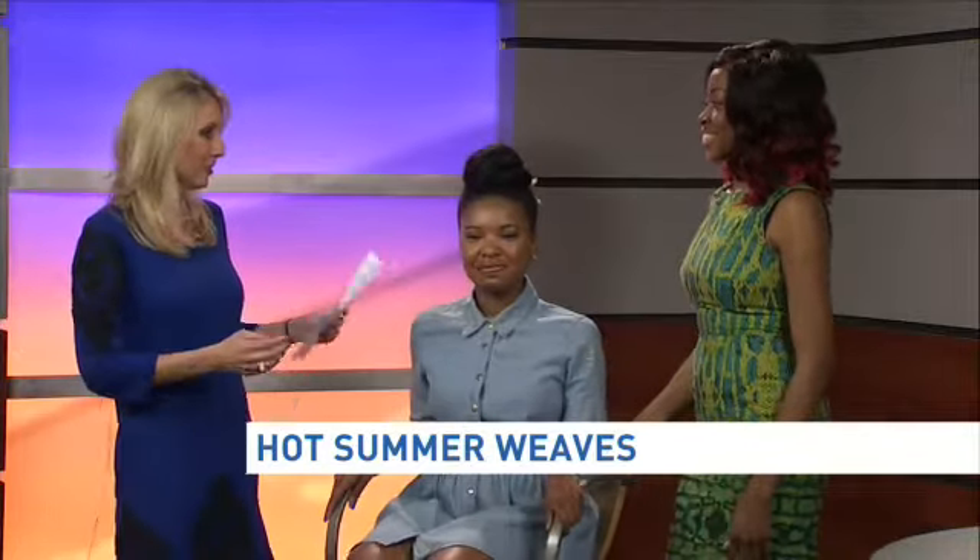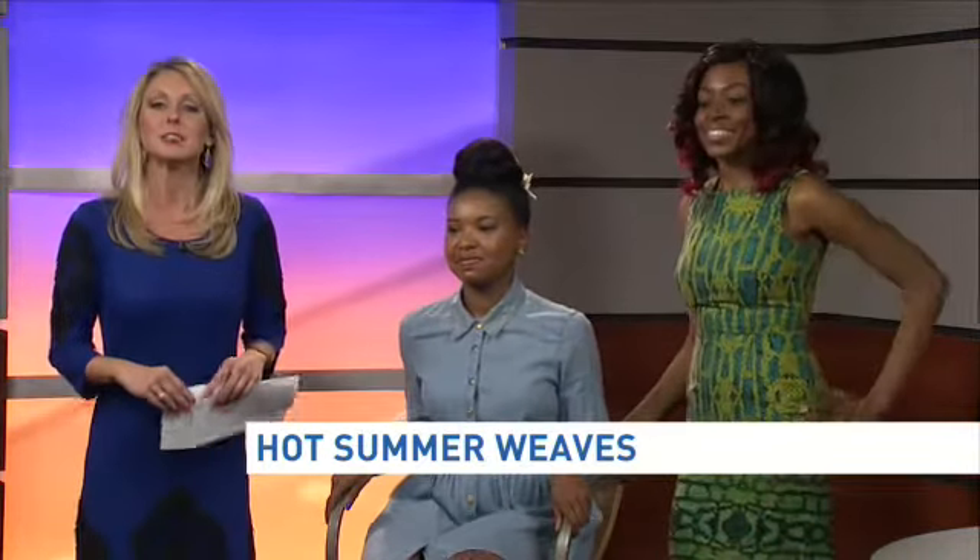Thank you to all of our models and Beatrice for coming in this morning. Some nice summer hairstyle ideas there for you.